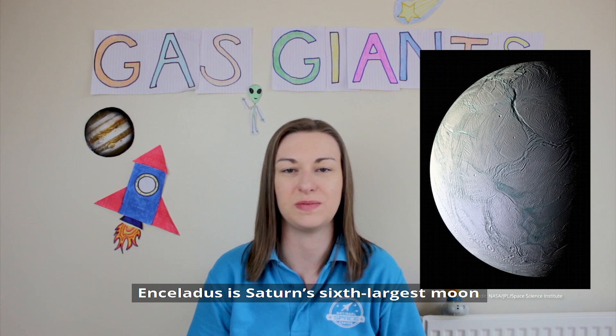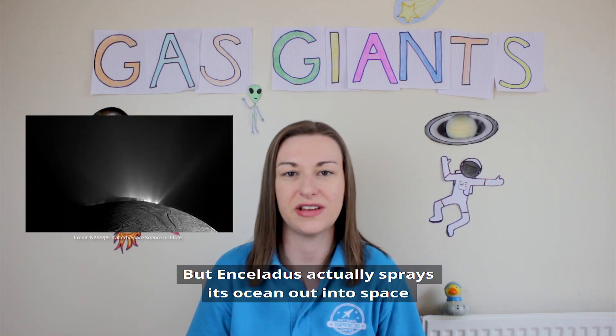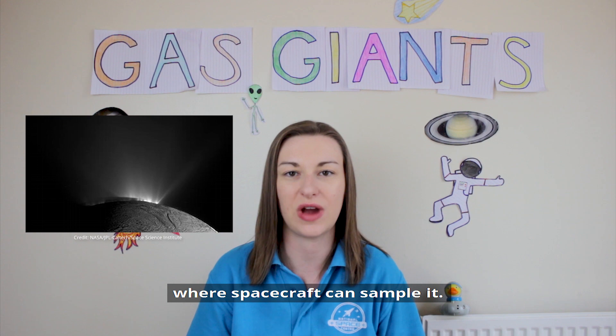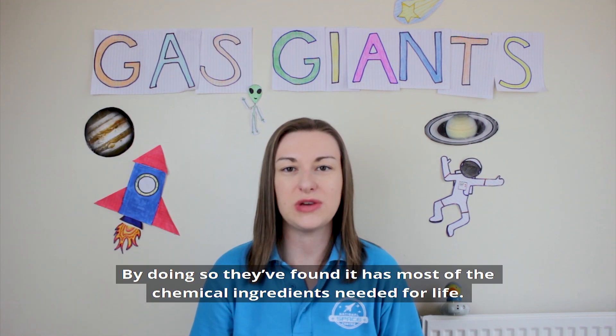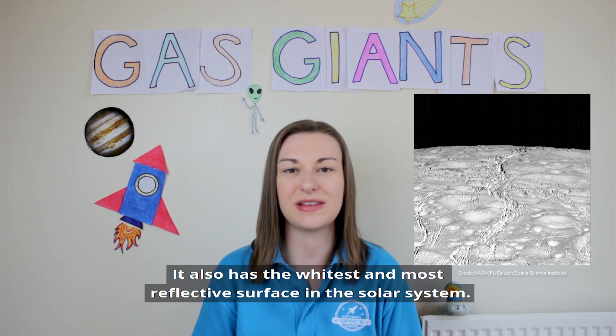Enceladus is Saturn's sixth largest moon. Like some other moons, it has a liquid water ocean below its surface, but Enceladus actually sprays its ocean out into space where spacecraft can sample it. By doing so, they found it has most of the chemical ingredients needed for life. It also has the whitest, most reflective surface in the solar system.